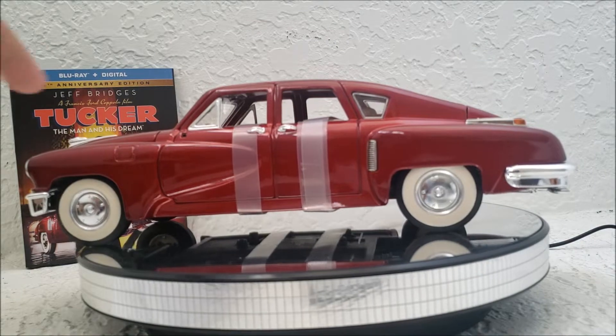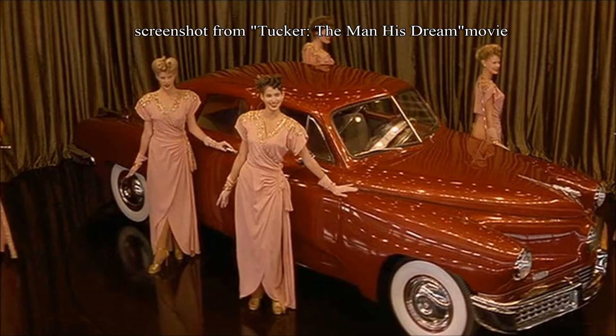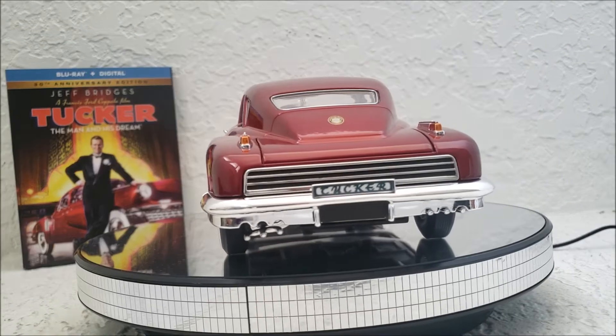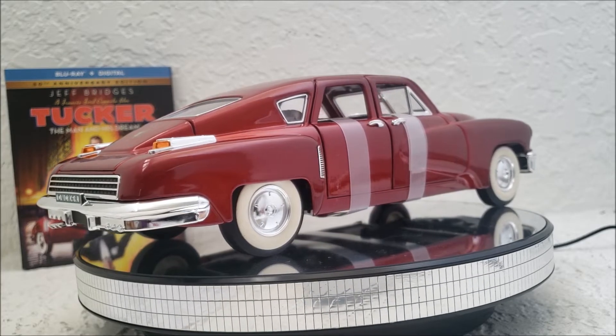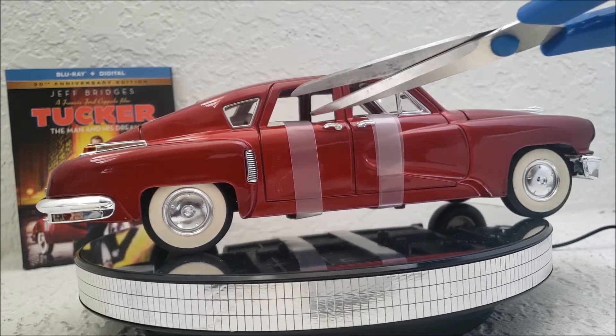The reason why I chose the maroon color is because that's the color that Tucker showed off in the movie when he first unveiled it to the public. And actually, historically accurate, that's the same color he used for the Tin Goose car that was first released to the public. And that was in Chicago at the Tucker factory, which today is now a shopping mall.